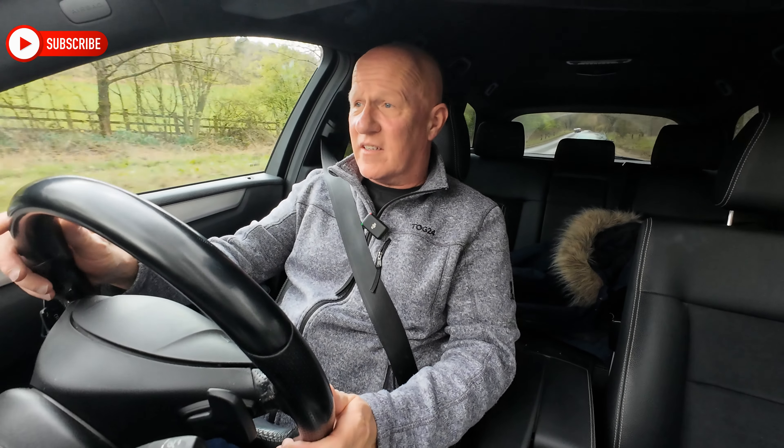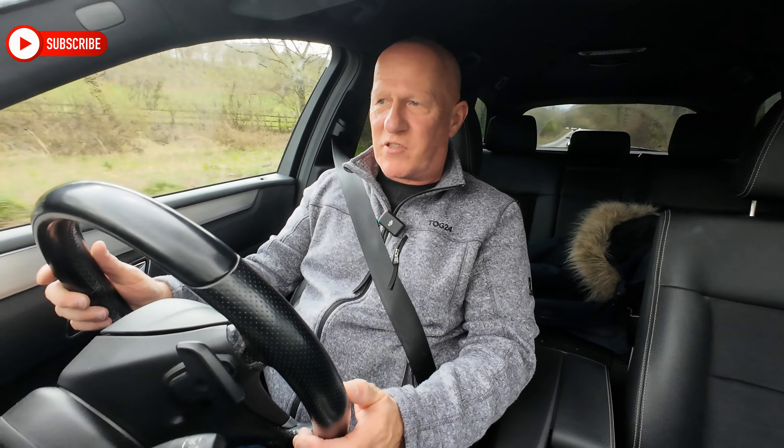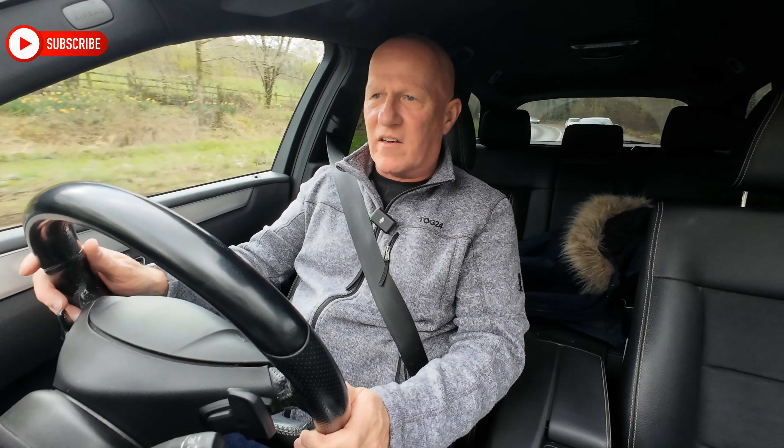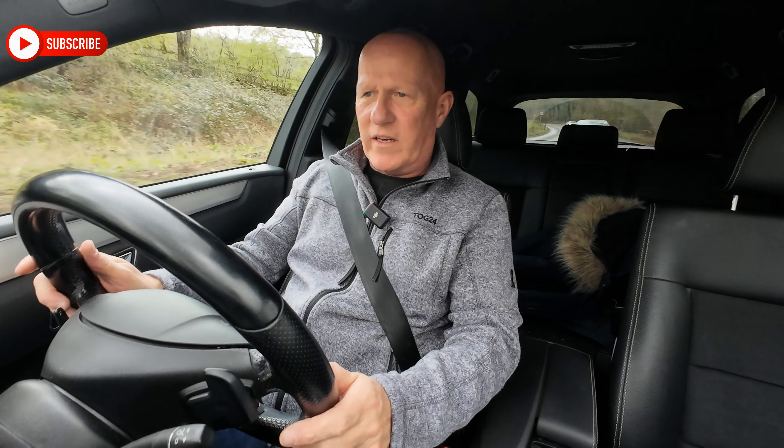The steering is now absolutely perfect now that the tracking's done. Joshua did say that the wheel alignment on the front of the car was way out — no wonder I was having to steer it in a straight line, it was constantly weaving down the road.